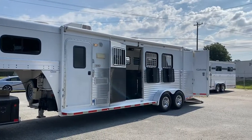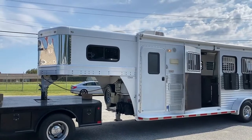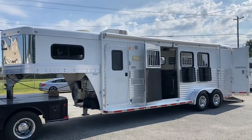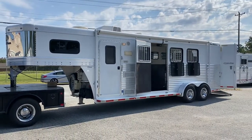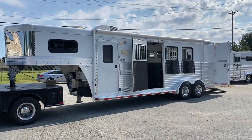This one's a little bit beefier — thicker aluminum, a little bit more solid. Just overall a better trailer than what's being built today, in general. So: 2008 Blue Ribbon, full living quarters, excellent condition. CarolinaTrailerSales.com. You guys have a great Sunday.